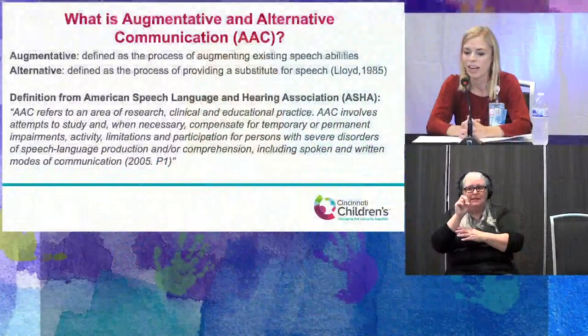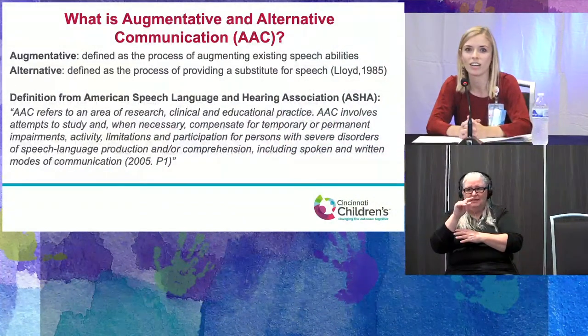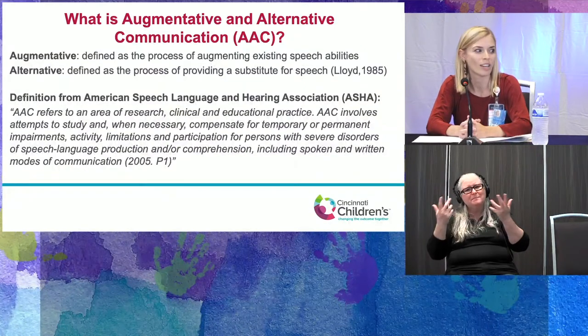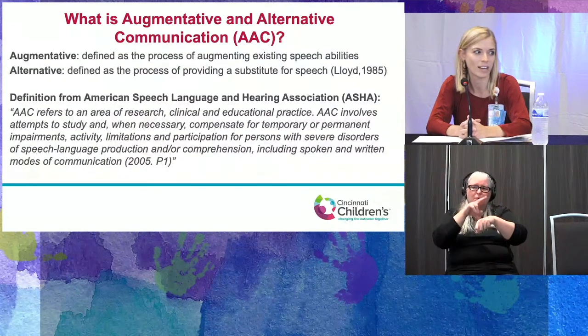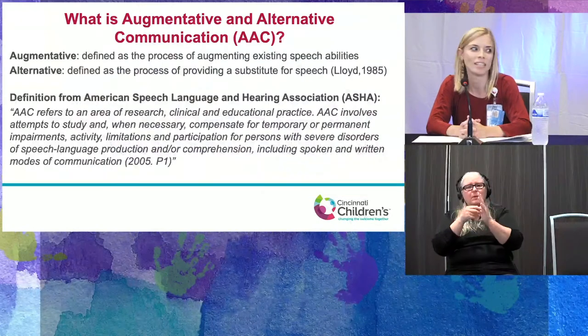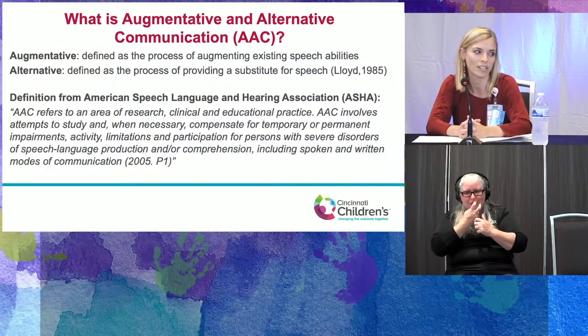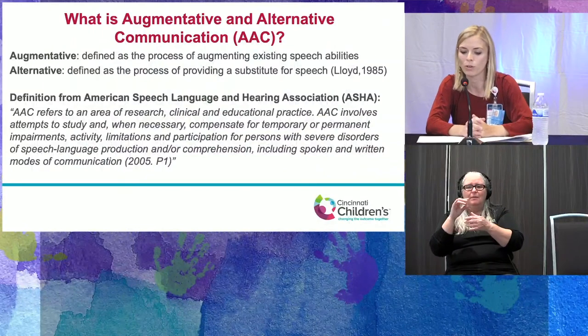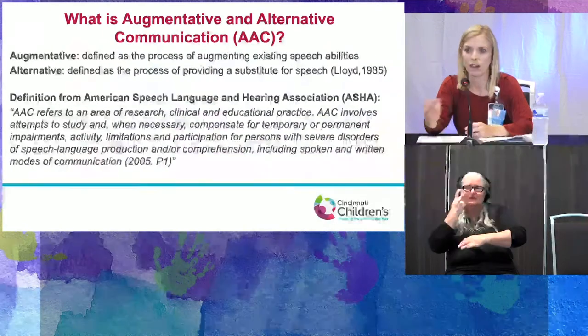We're going to talk about augmentative and alternative communication, or AAC. Augmentative is the process of augmenting or helping speech abilities, and alternative is defined as providing a substitute for speech. To summarize, it's the use of any additional strategies to help support communication.